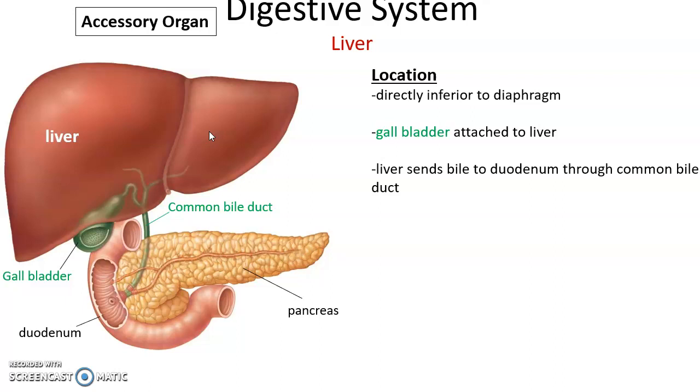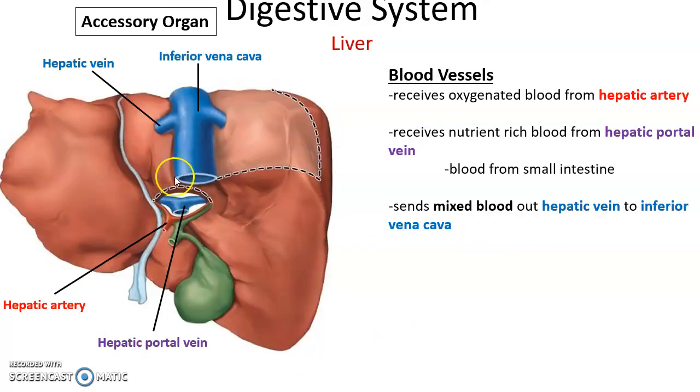Here is the liver — it is directly inferior to the diaphragm, on the right side of the abdominal cavity. On the inferior surface of the liver is attached the gallbladder. The liver produces bile, which is sent down the common bile duct to the duodenum. Blood vessels include the hepatic artery, bringing oxygenated blood to the liver, and the hepatic portal vein, carrying nutrient-rich blood from the small intestine to the liver.